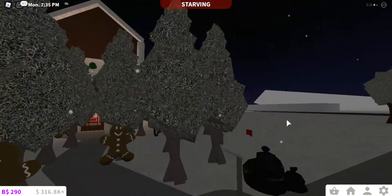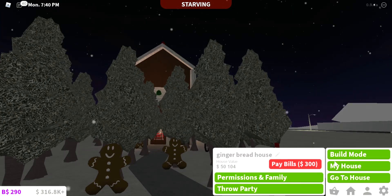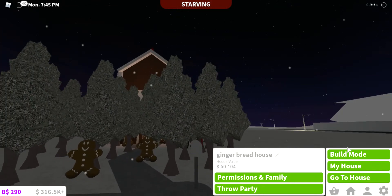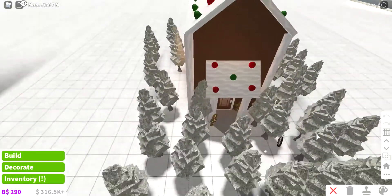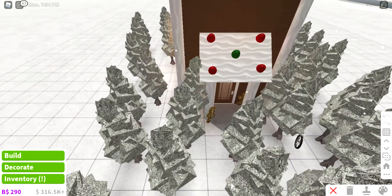Bye guys! Hang on, I'm gonna enter build mode real quick. Oh my god — fifty thousand dollars minus four thousand because I bought a bike. Oh my god, are you kidding me? Let me just get on the table. We all love this beautiful roof and then — no windows.